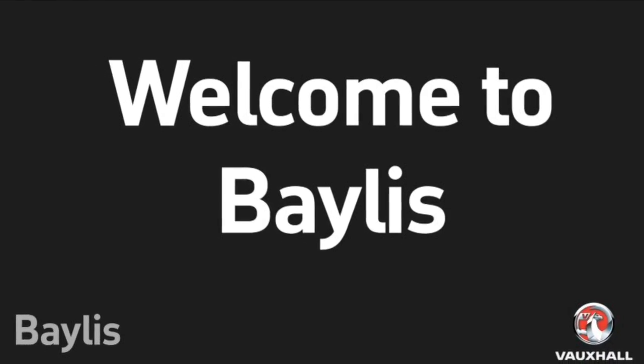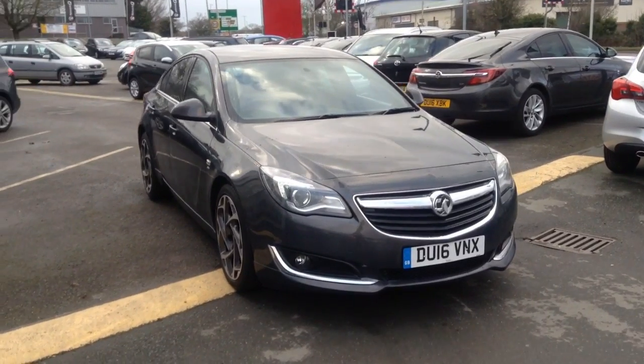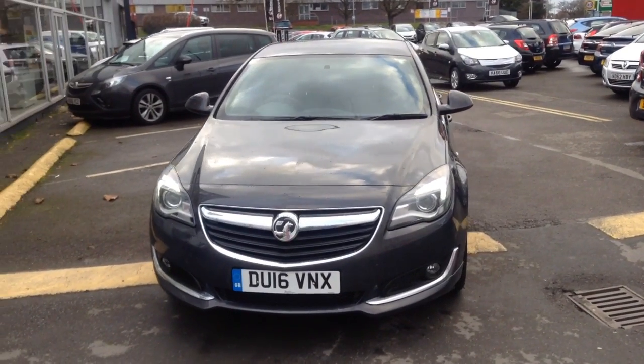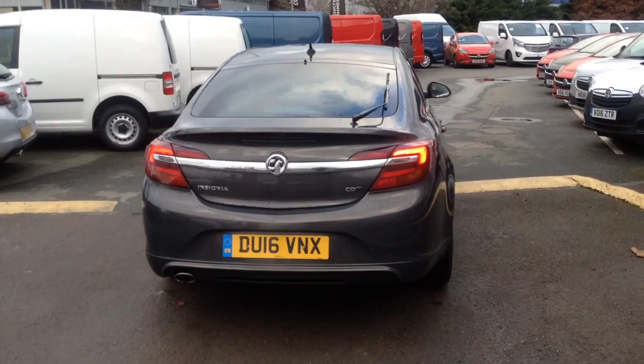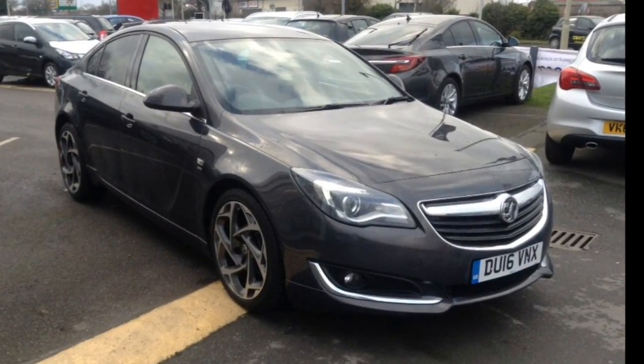Hello and welcome to Bayless Vauxhall. Today we are looking around a Vauxhall Insignia. It's the SRI NAV VX Line with the 2 litre CDTI engine. This vehicle has covered only 11,100 miles since being registered new.